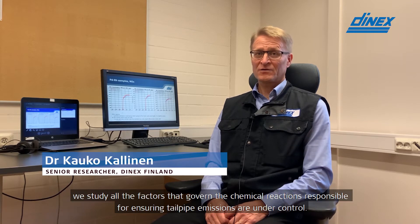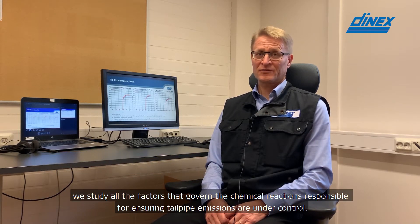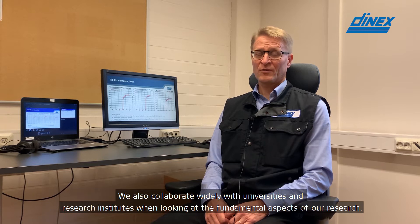We study all the factors that govern the chemical reactions responsible for ensuring tailpipe emissions are under control. We also collaborate widely with universities and research institutes when looking at the fundamental aspects of our research.